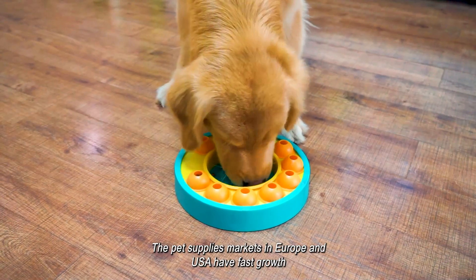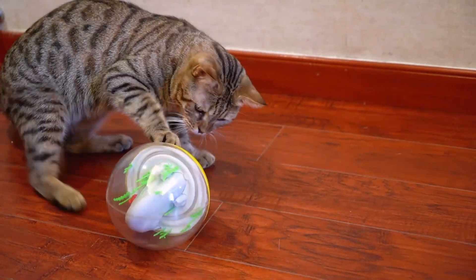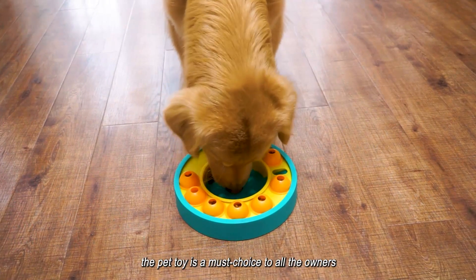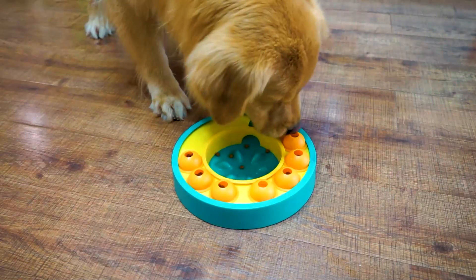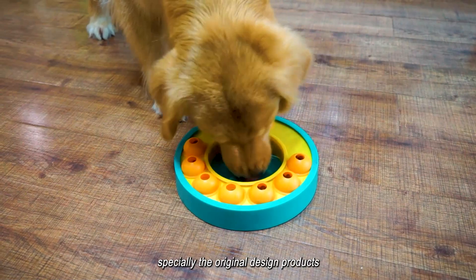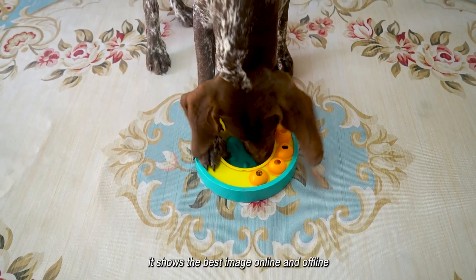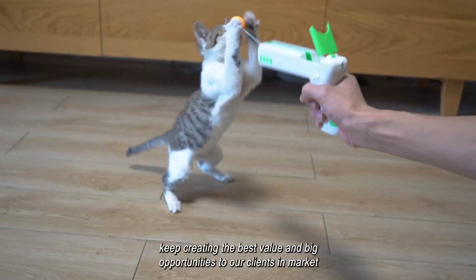The pet supplies markets in Europe and USA have fast growth. The pet toy is a must-choice for all the owners, especially the original design products. It shows the best image online and offline, keeping and creating the best value and big opportunities for our clients in the market.